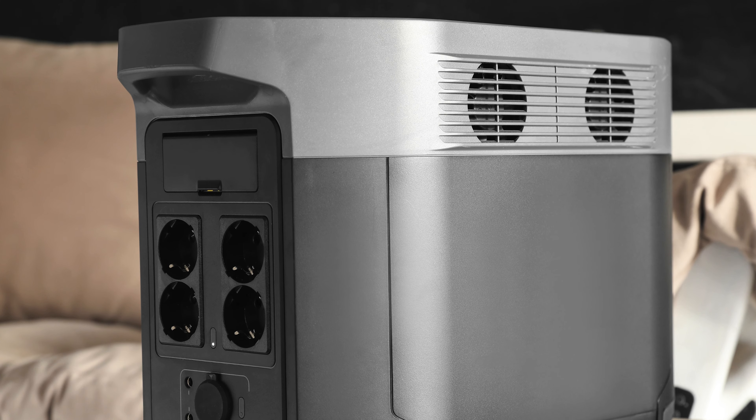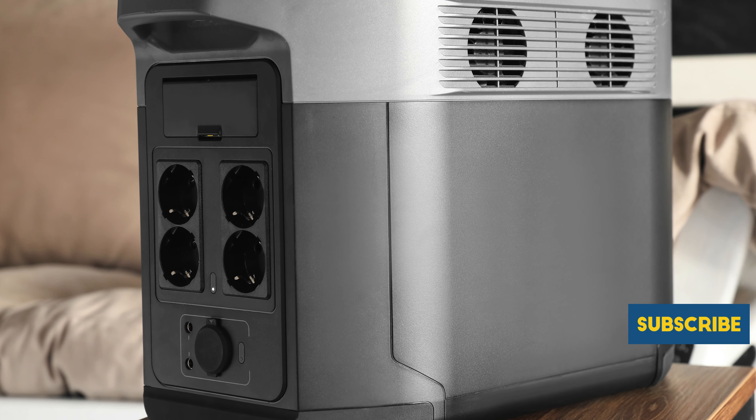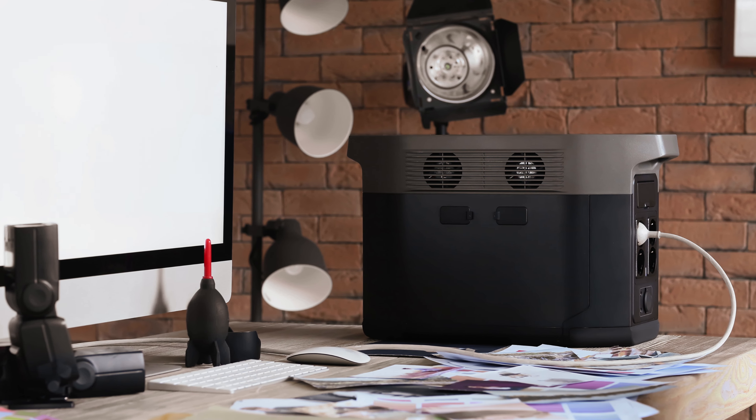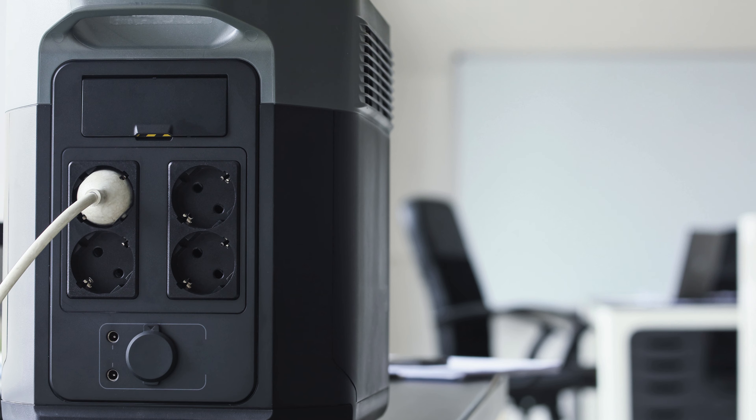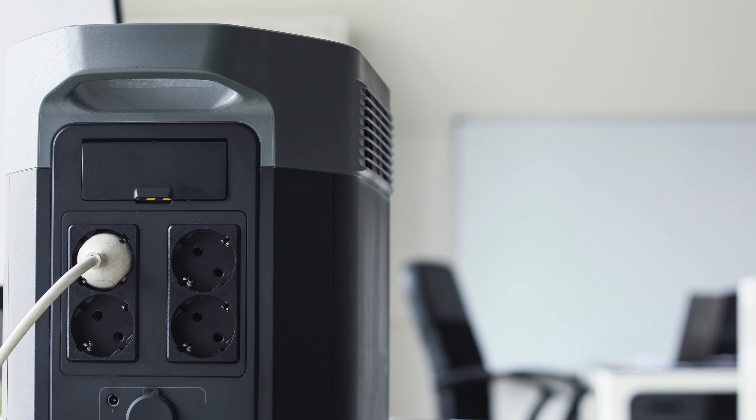In conclusion, when it comes to finding the best portable power station for camping, it's essential to consider factors like capacity, portability, and durability. After reviewing various options, the channel recommends a top-rated power station for its reliability and performance.